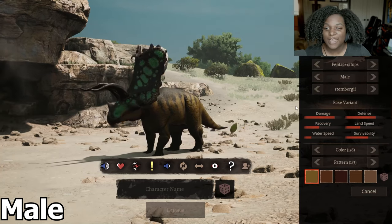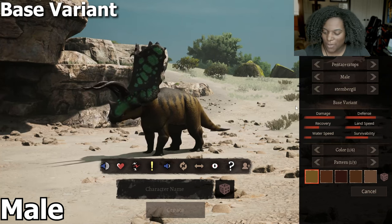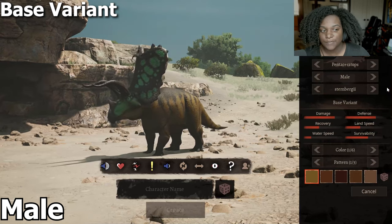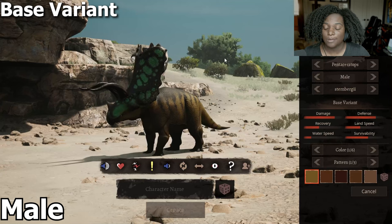Hello everybody. We've been getting a ton of Ceratopsians lately, and so we have Pentaceratops here. Let's go through the subspecies right quick. This is our base variant right here. It doesn't seem to have any stat differences but it looks really nice. The frill is huge — absolutely massive.